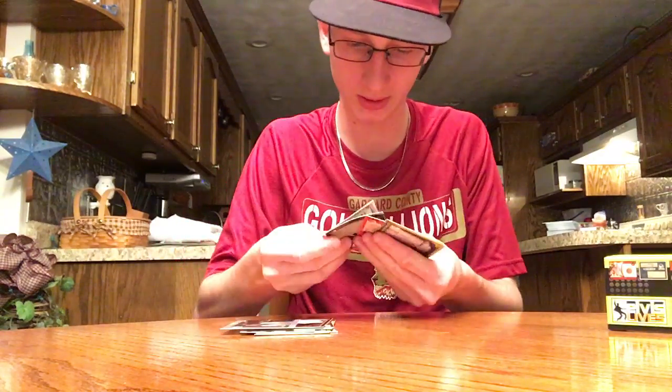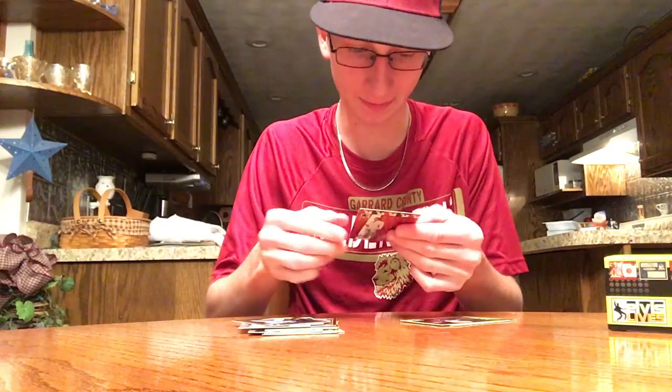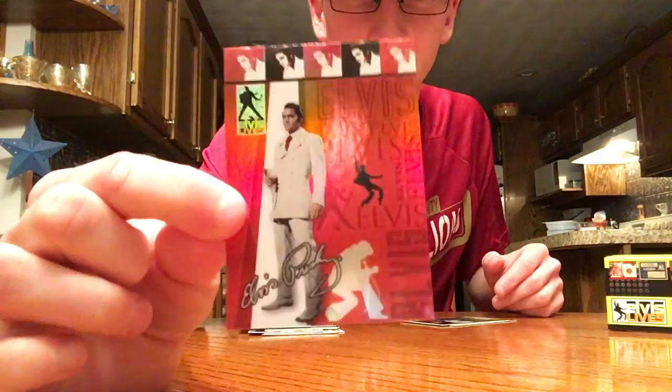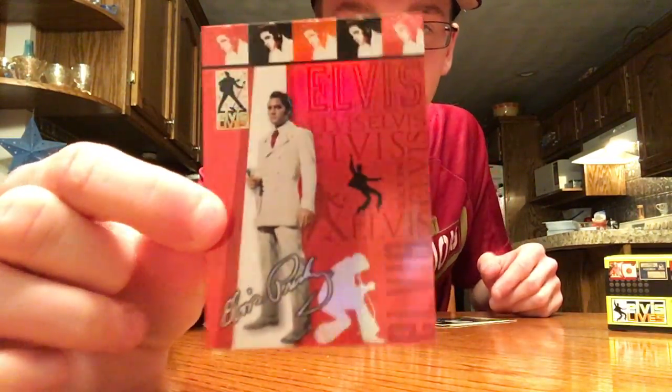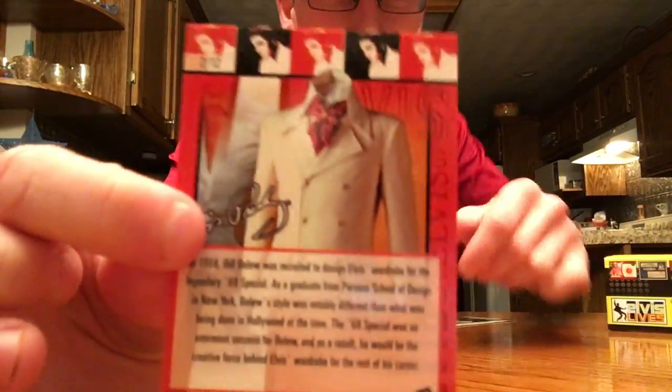Blue Suede collect. Here's a cool one — a really nice comeback special foil. It's numbered on the back — two out of twelve. Probably just the second one in the set. That's pretty nice.